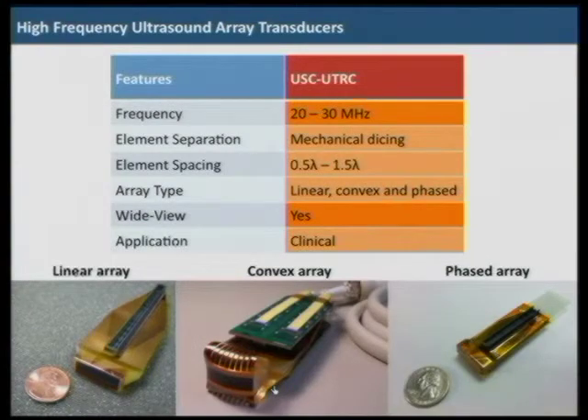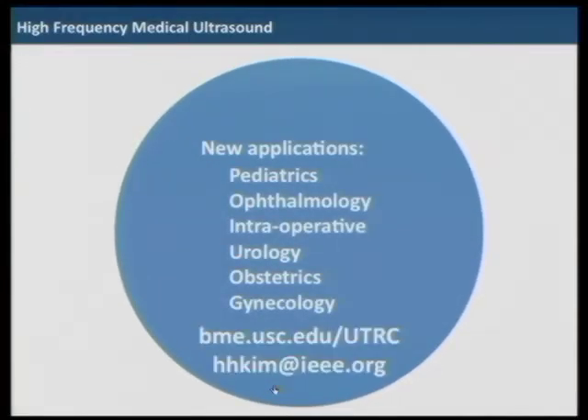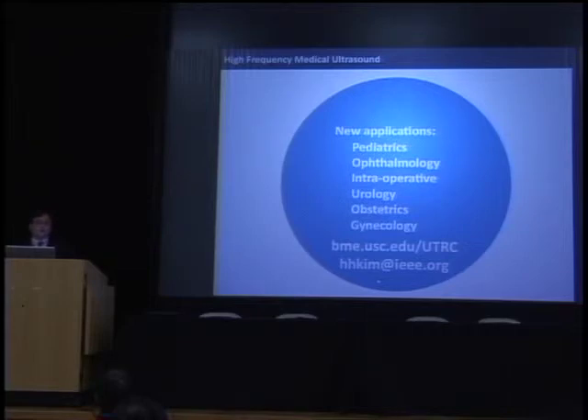We now have 20 to 30 MHz linear, convex, and phased arrays. With convex and phased arrays, we can obtain a wide field of view, and we are expecting to expand applications from preclinical to clinical imaging. Going back to the original market — we are expecting a bigger share with high-frequency ultrasound through new applications in pediatrics, ophthalmology, intraoperative urology, and OBGYN. If you are interested in collaborating with our group, please contact us at our website and email. Thank you very much.